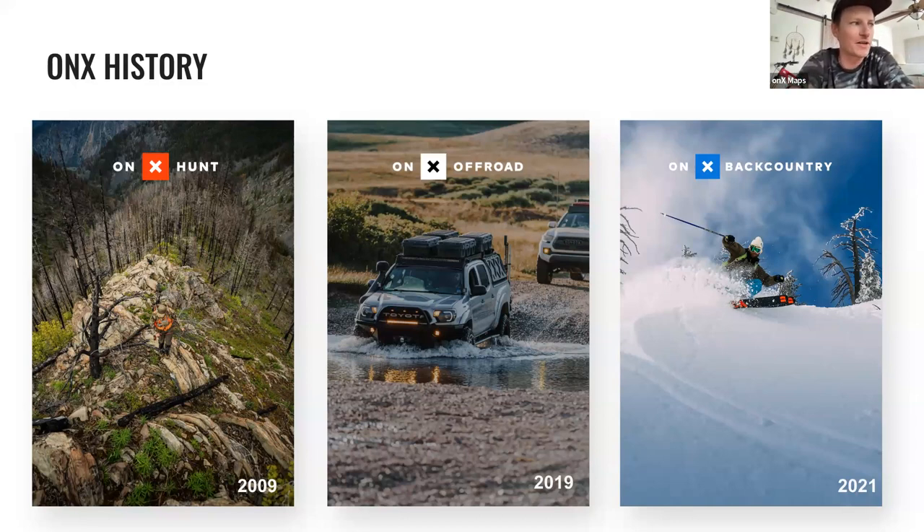As they built the hunting app and became a household name in that market, they looked at what else they could do. In 2019, Onyx Off-Road launched — invaluable for off-roading, camping, and finding land for your Jeep. Then in 2021, Onyx Backcountry launched, focused on human-powered activities: hiking, cross-country skiing, snowshoeing, backpacking, mountain biking, and backcountry skiing.